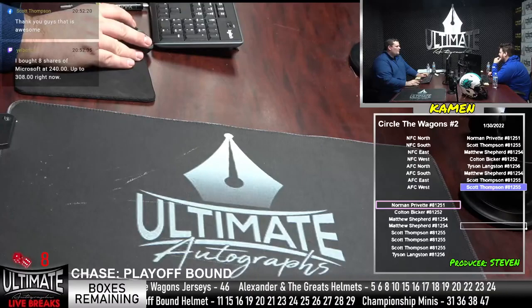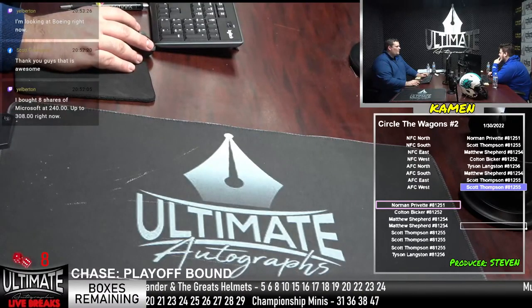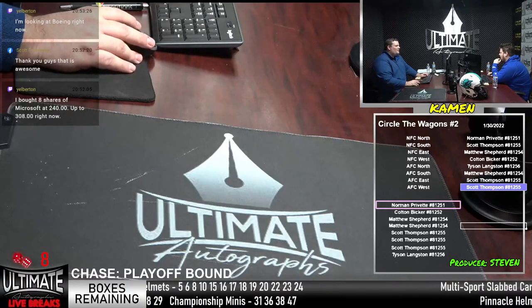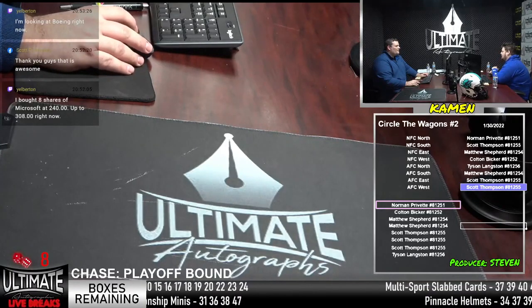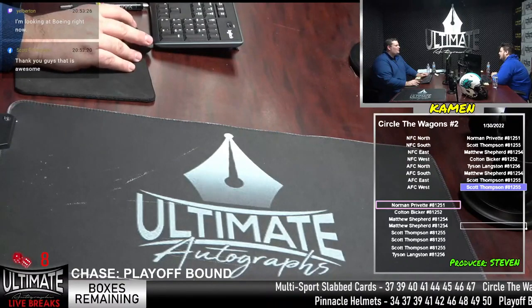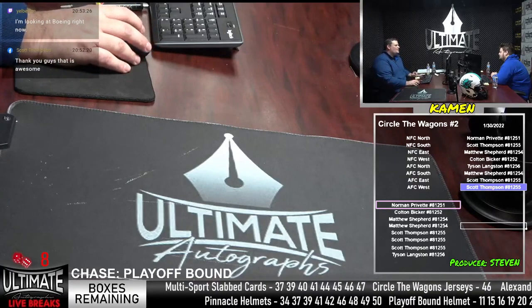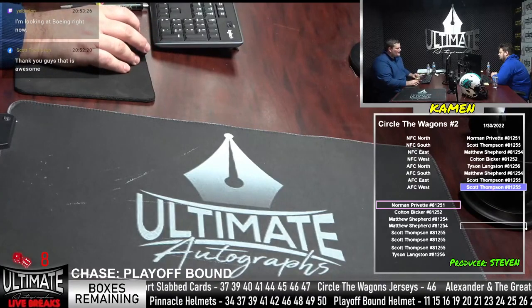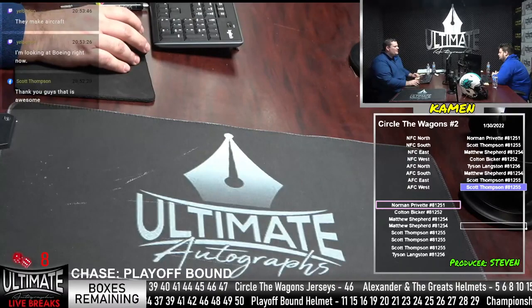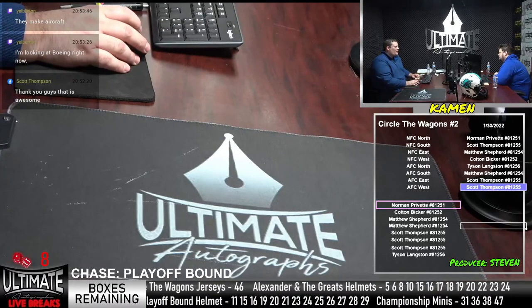Microsoft did buy Activision — $79 billion deal. Are you looking at Boeing? The airplane manufacturer. Six away in Alexander and the Greats. Eight away in the playoff-bound platinum helmets. Six away in the minis — that is a double box break. Six away on the pinnacle. Nine away on the multi-sports labs. What do you guys want to play right now?